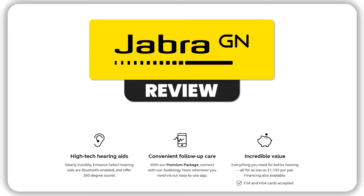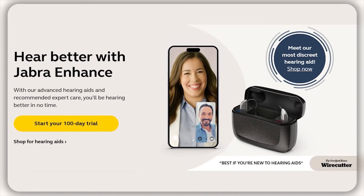Hey guys, welcome back. And in today's video, I'll be talking about Jabra Enhanced and whether they're the best hearing aids or not. So without further ado, let's get started.